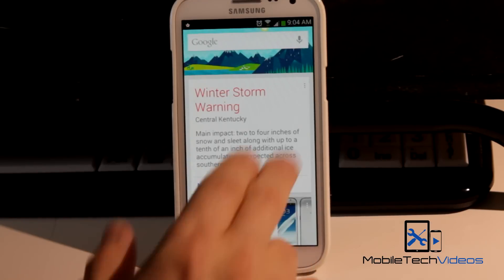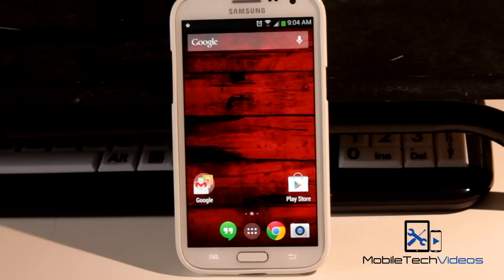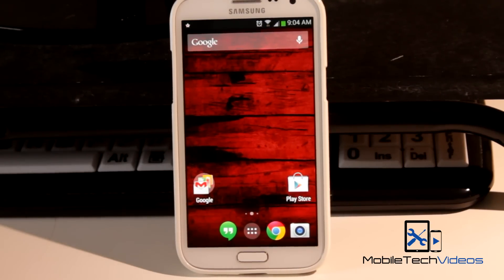So there you go guys. This is the Google Now Launcher, or the Google Experience Launcher, whichever you prefer, running on my TouchWiz based Samsung Galaxy Note 2. So definitely check that out. Thank you very much for watching. Be sure to like this video if you enjoyed it. If it helped you out, that'd be great. And don't forget to follow us on Twitter and like us on Facebook. This is Sam with MobileTechVideos.com. I'll see you next time.